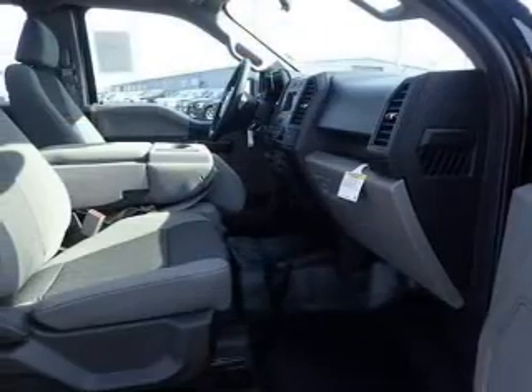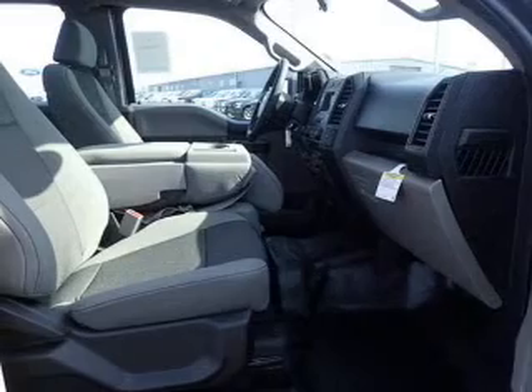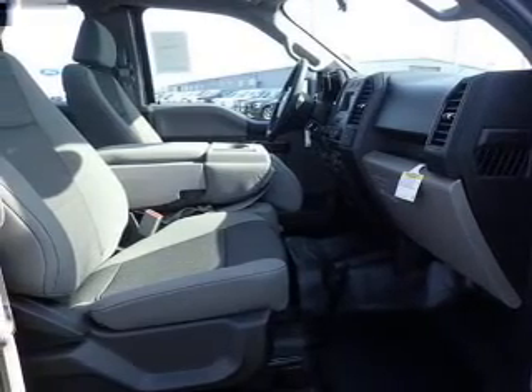Additional safety features include a low tire pressure warning, front ventilated disc brakes, daytime running lights, and anti-lock brakes.